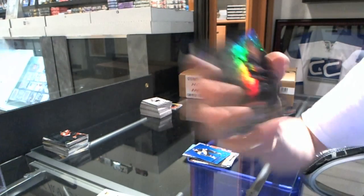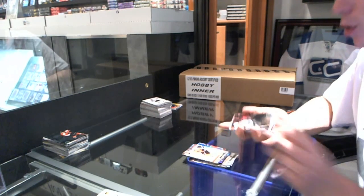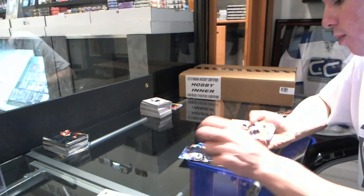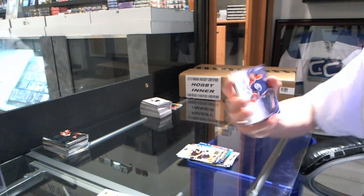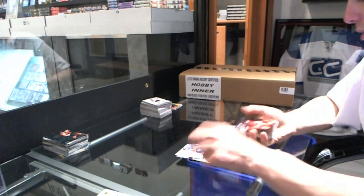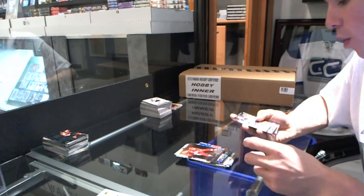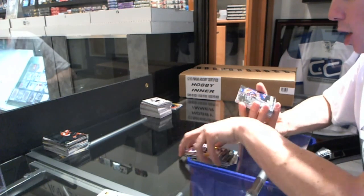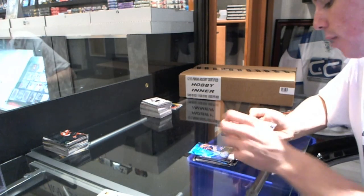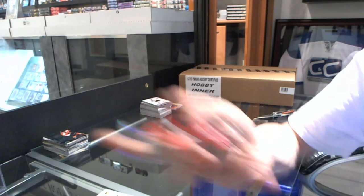Flair Showcase for the Hurricanes — Jeff Skinner. Retro for the Flyers — Claude Giroux. Flair Showcase for the Kings — Wayne Gretzky. Retro for the Bruins — Zdeno Chara. Autographics for the Edmonton Oilers — Ryan O'Mara. Metal Universe for the Wings — Pavel Datsyuk. Retro for the Oilers — Ryan Nugent Hopkins. Flair Showcase for the Oilers — Mark Messier. Retro for the Hurricanes — Eric Stahl. Metal Universe for the Senators — Jason Spezza.